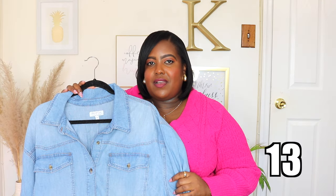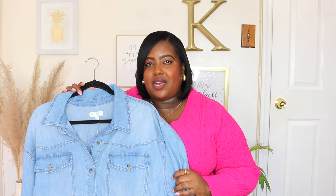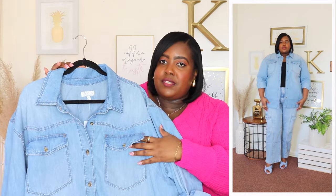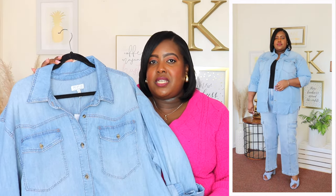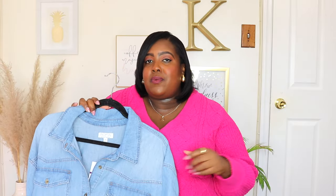Next up is the Sofia Vergara oversized boyfriend shirt and I'm wearing a 2X and the price is $26. It features a point collar, functional buttons going all the way down the front, and it does have two flap pockets which are functional. The sleeves are long — it came from the package cuffed already but it's definitely a long sleeve and it does have a button cuff. It's very roomy throughout and the material is 100% cotton so it's very breathable and lightweight, perfect for the upcoming weather. It does have a shirt tail hem and it's very long and oversized, so if you don't want it too oversized I'd suggest sizing down one size.